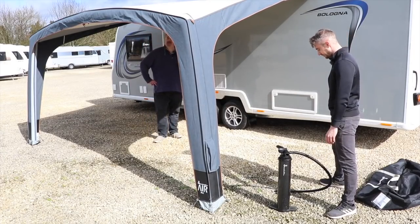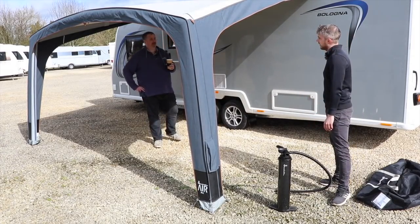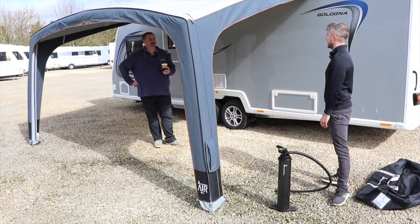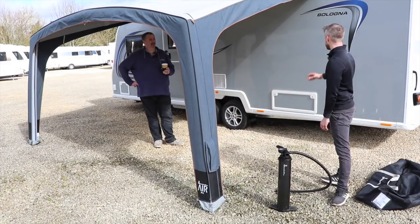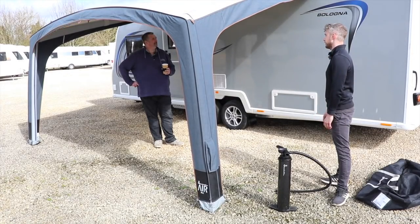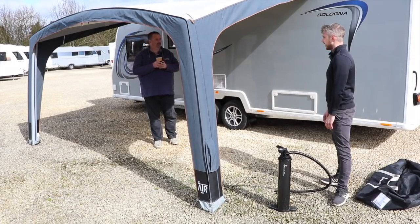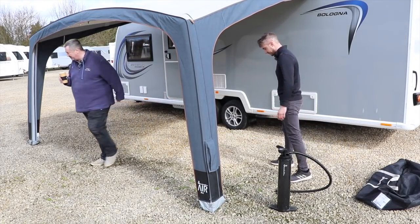The Air Arc is really impressive. The next canopy is something a little bit different — something special and eye-catching that should look really nice on a Bailey. Nathan will continue setting up while the presenter takes a phone call.